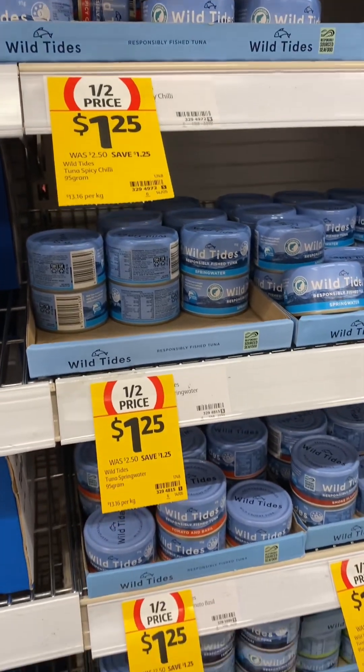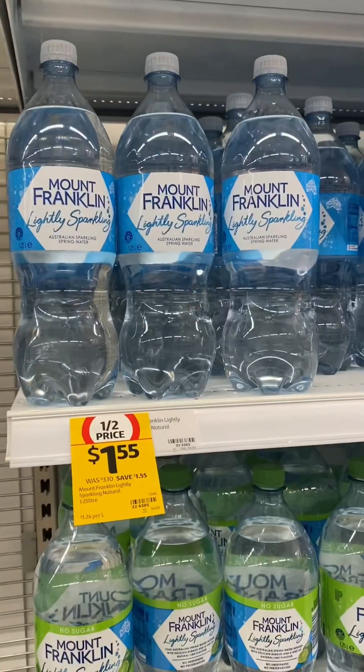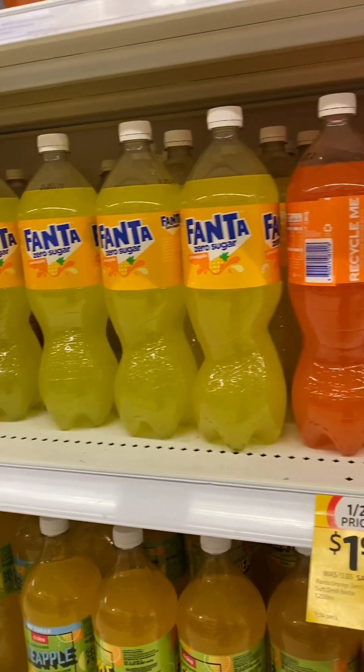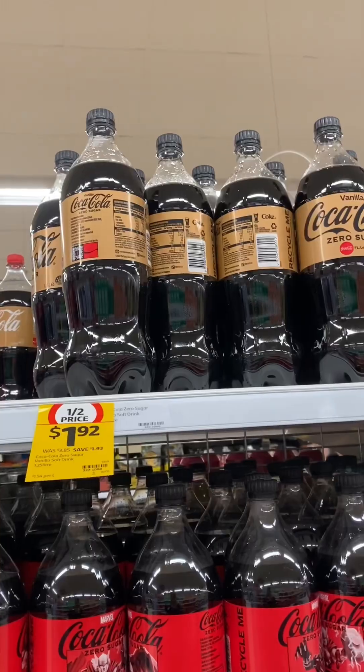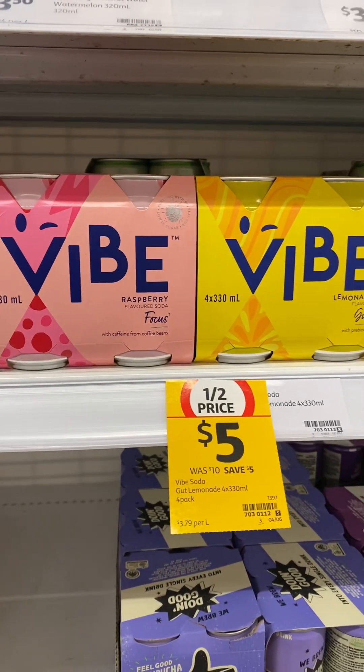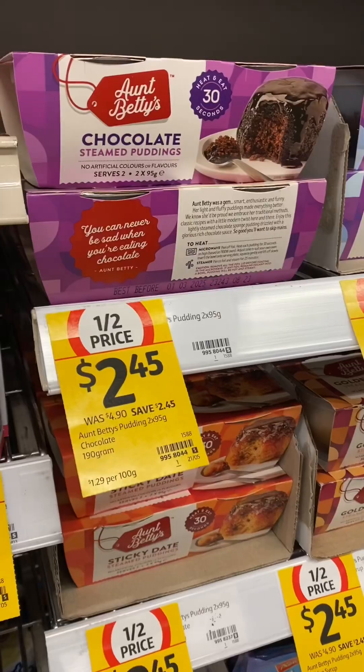Wild Tides canned tuna products, and the sale ends on Tuesday the 14th of May. Also 1.25 litre bottles of Mount Franklin, bottles of Fanta — there is pineapple, sugar-free and original — and 1.25 litre bottles of Coca-Cola.